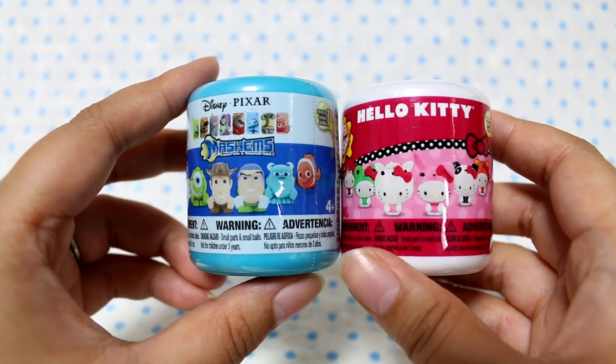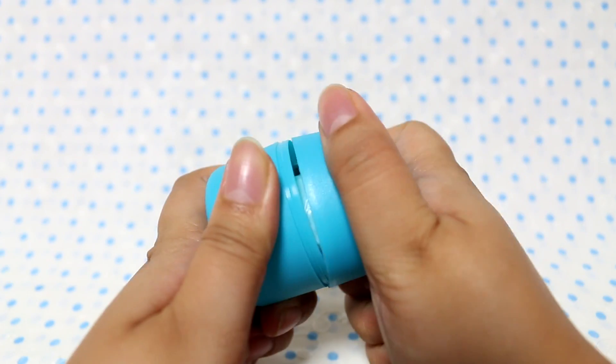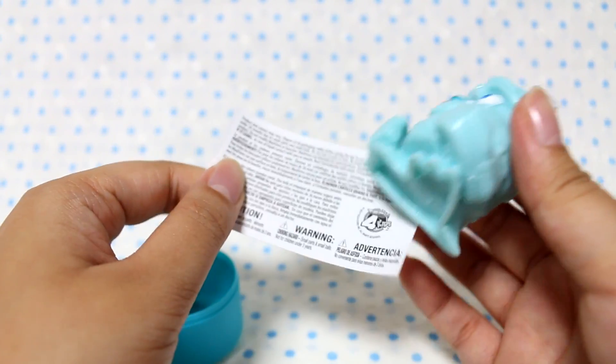So I'm going to go ahead and open the Pixar one first and see who I get. Let's open this up and see. Is this Sully? They're a little gooey.